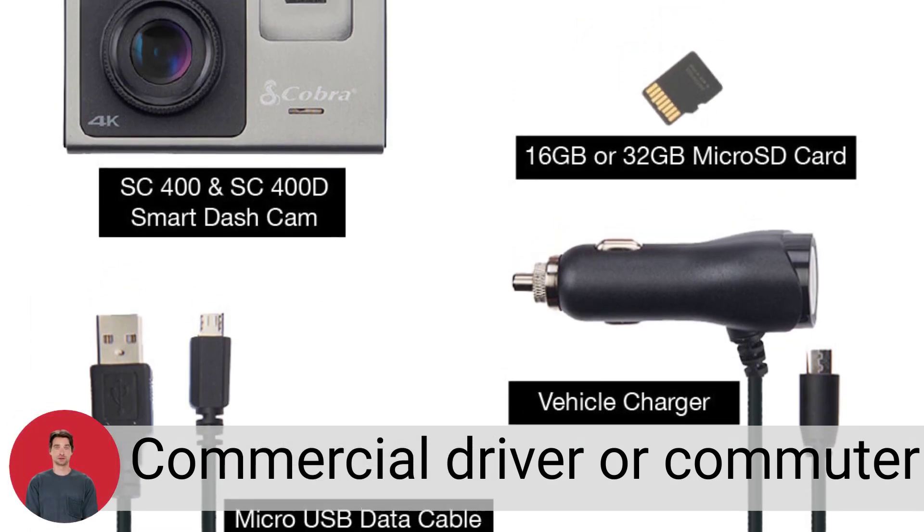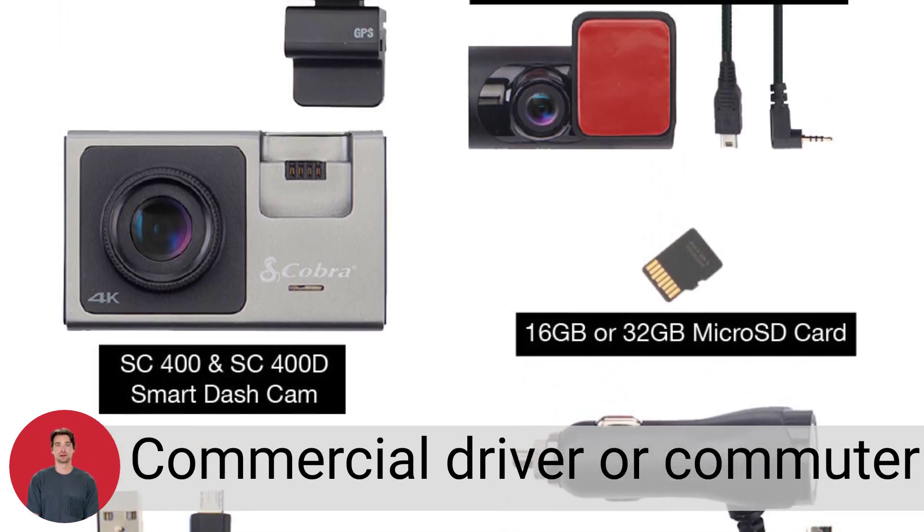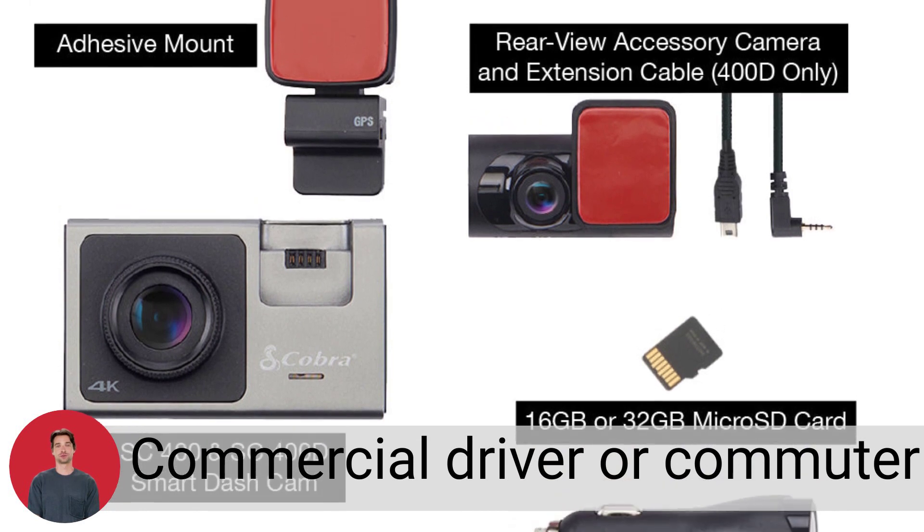Whether you're on the road or parked, a commercial driver or commuter, hauling cargo or chauffeuring kids, you're covered from all angles in all situations.